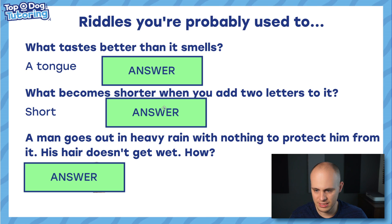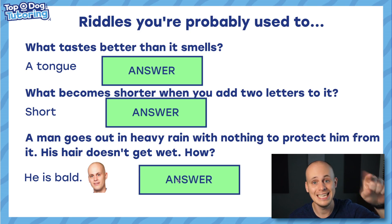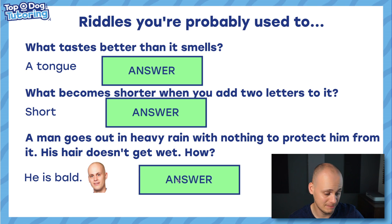Last one, and this is something Dylan's put in. A man goes out in heavy rain with nothing to protect him from it. His head doesn't get wet. How? I don't know the answer to this one. His head doesn't get wet but he's in the rain... He is bald! And he's put a picture of me. Brilliant. Let's get him back, guys — make sure you watch this video way more than you watch his so that I get those thousands of views racking up and he has to do the forfeit.